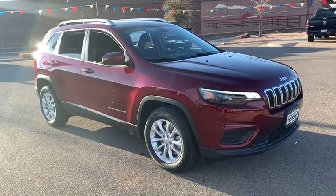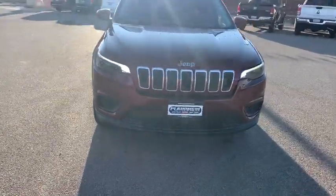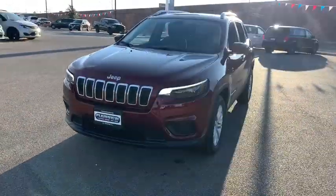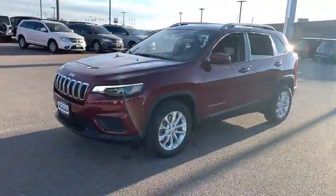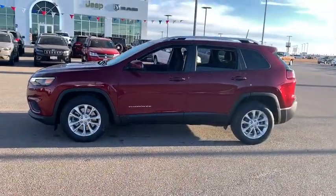Stop by and take a look at the 2020 Jeep Cherokee. The Jeep Cherokee offers superior off-road capability. This makes the Cherokee a fine choice for families who venture off-road or vacation in the mountains or other remote areas.